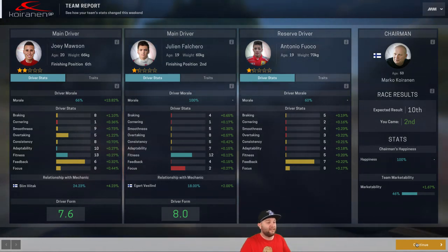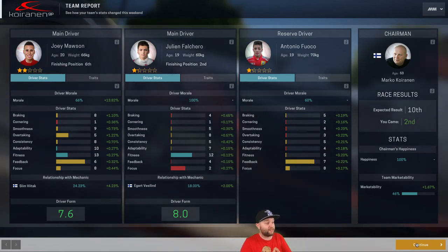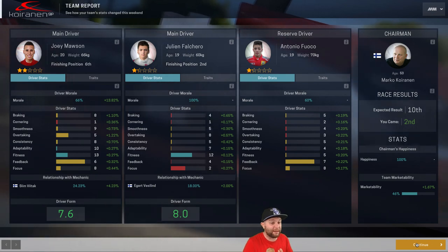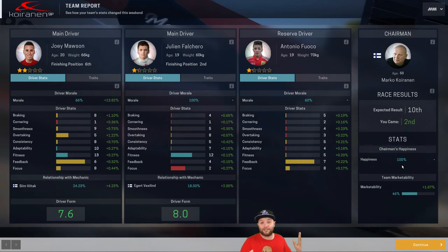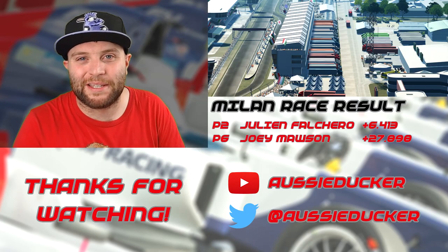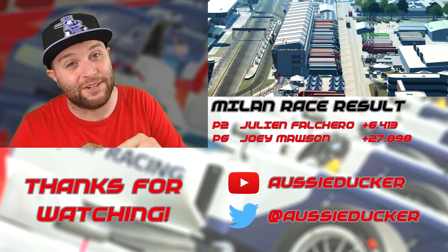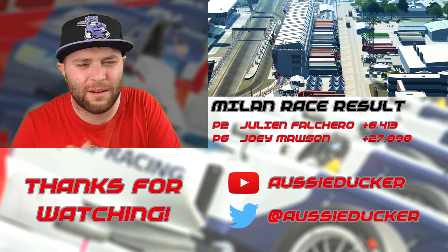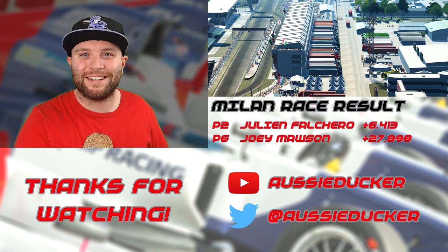Did I pit him too early for the intermediates, and did I pit him too early when we went back onto the softs? I think we may have done there. But hey — if I make those sorts of mistakes and he's still happy, then I must be doing something right. I hope you enjoyed today's episode — make sure you pop a big thumbs up if you enjoyed it, and tune in in a couple of days for the next race. Let me know in the comments where we're racing next!